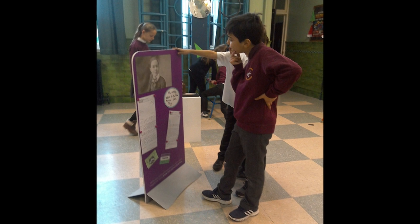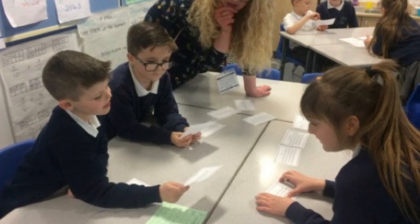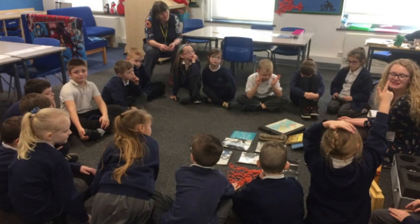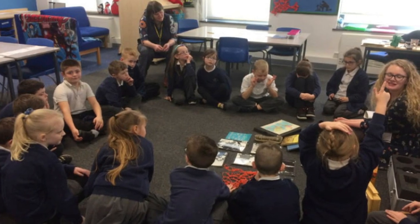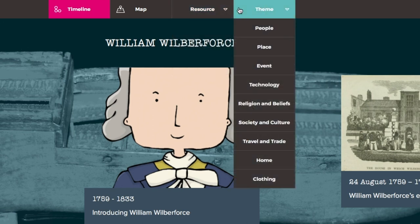Working with Heritage Learning is really easy — they're really involved and really passionate about history and everything that the children should learn. Just to see the children's excitement and enthusiasm and their love of learning, just because it was something so exciting and new to them, was brilliant. This type of resource is absolutely invaluable because sometimes it's very hard to find reliable and safe sources on the internet.